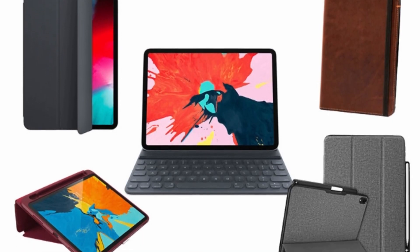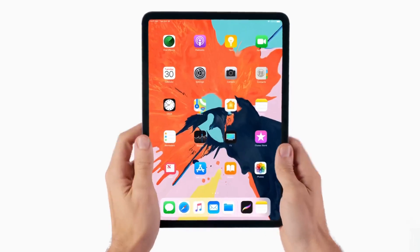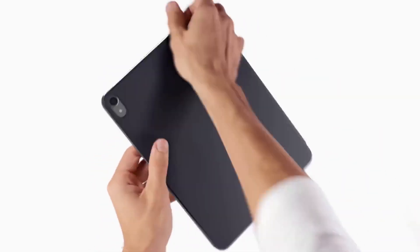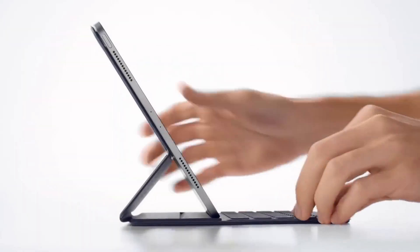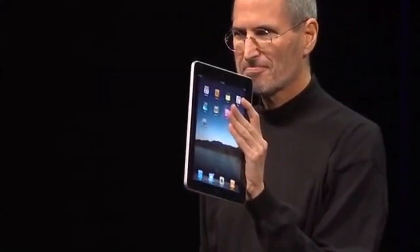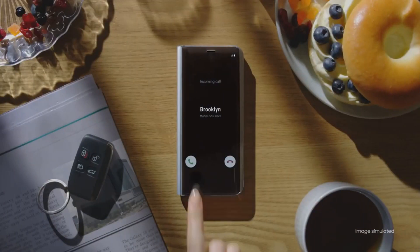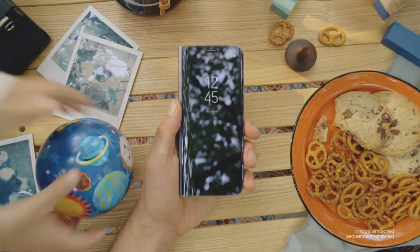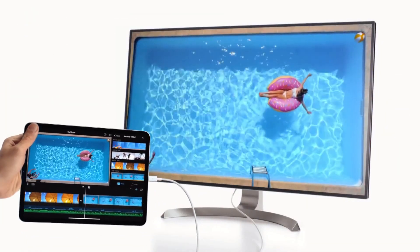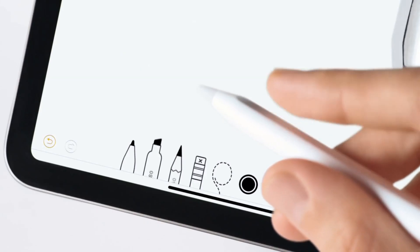Also, some of you say: just put a case, problem solved. Why would I spend over $1,000 for the premiumness of a device only to cover it with an ugly case? I personally don't like the aesthetic of cases and like to enjoy the product as designed. Steve Jobs specifically called out the reason for smart covers back in the day — Apple spends so much time designing the form factor of the iPad only to have it covered by a case. Just remember: if you have to go get a third-party solution to solve a problem, then the manufacturer has failed to make a quality product.